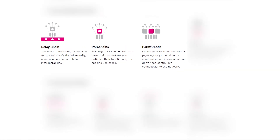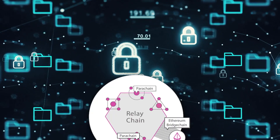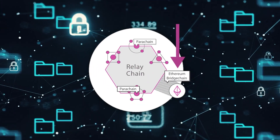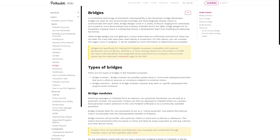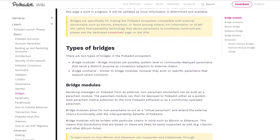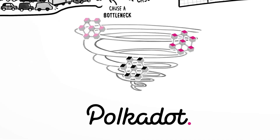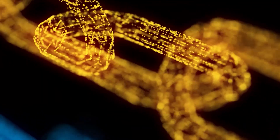In addition to the main relay chain network and many parachains, Polkadot also has specific bridges. These are specialized protocols that establish connections between the Polkadot network and other blockchains that run on their own protocols, such as Ethereum. However, there are some limitations here, because a third-party blockchain must meet a number of certain conditions in order to be connected to Polkadot. But even the very fact that Polkadot dApps can be connected to the Ethereum blockchain significantly expands the capabilities of this ecosystem.